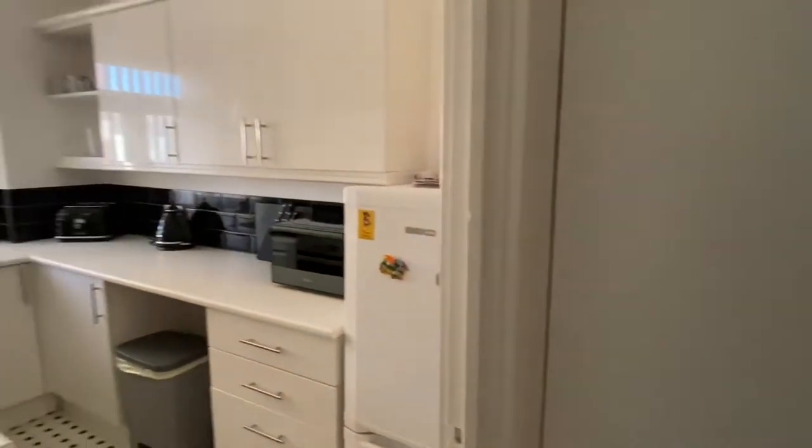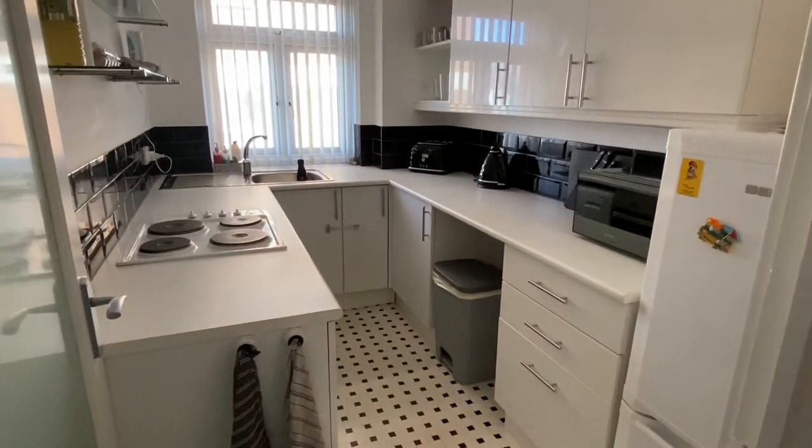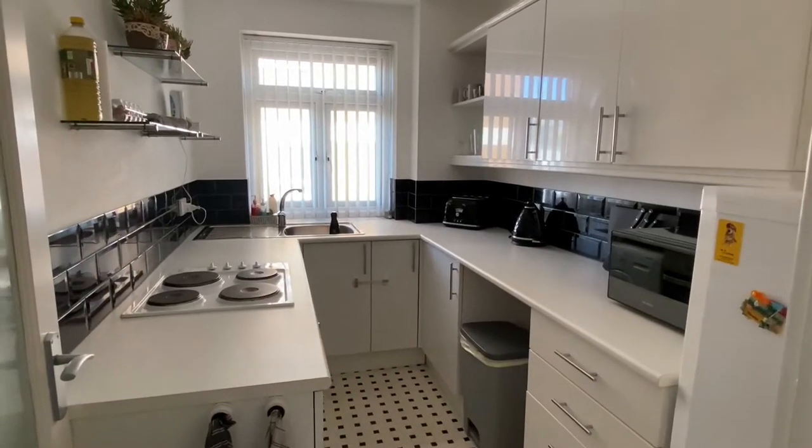Storage cupboard here which has shelving, and then into the kitchen — again immaculate throughout. There's a fridge freezer just here, hob and oven, and also just in here there's a washing machine.